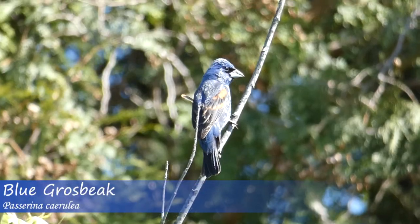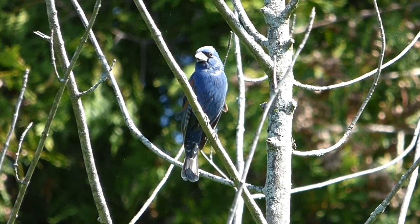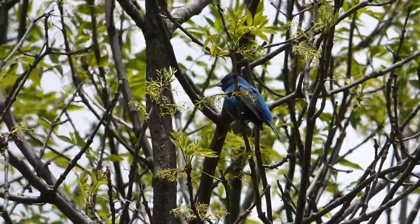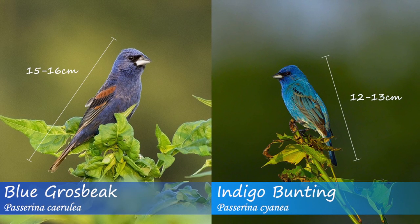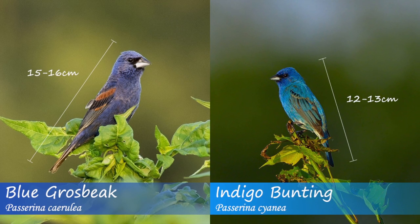As far as size is concerned, there's a discernible difference between the blue grosbeak and the indigo bunting. Blue grosbeaks typically range between 15 and 16 centimeters, while indigo buntings are between 12 and 13 centimeters. This means that in theory, an indigo bunting should never be as large as even a relatively small blue grosbeak. While it's hard to tell size on a single bird by itself, a side-by-side comparison shows the difference distinctly.